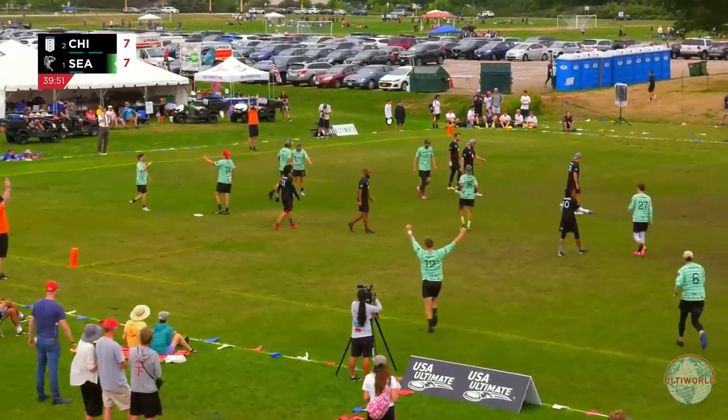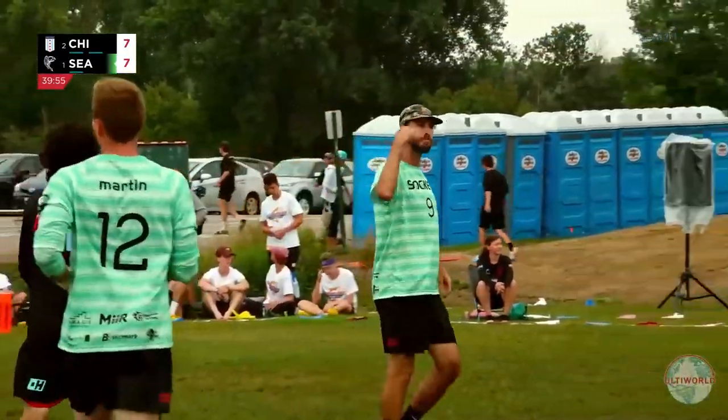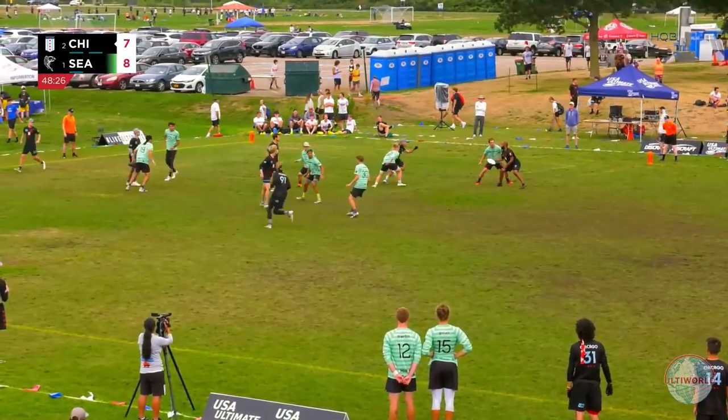A cheeky left-handed throw by Dillon. Montague to take us to half — 8-7. The player is very active both on the marks and also in attempting to move the marks, making these opportunities.